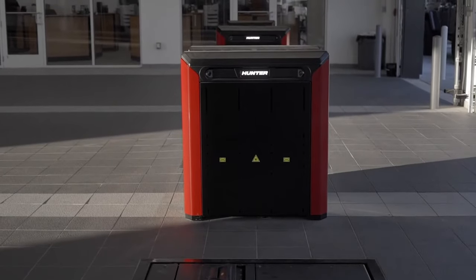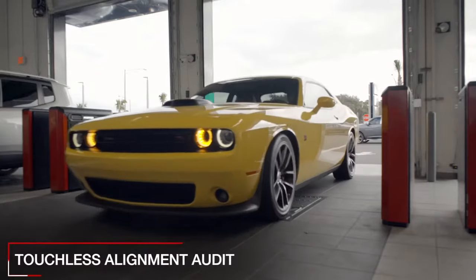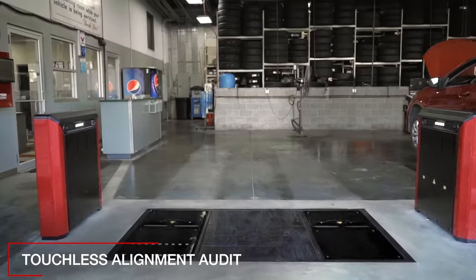Quick Check Drive and Quick Tread Edge — groundbreaking drive-through alignment and tread depth checking technology.